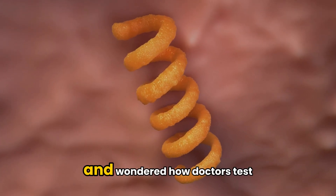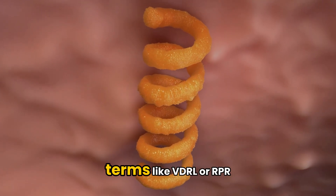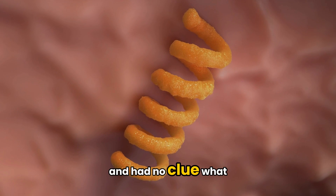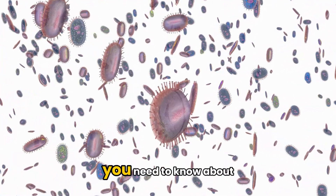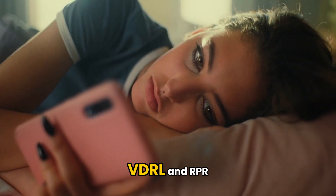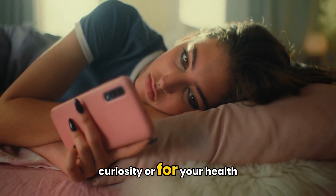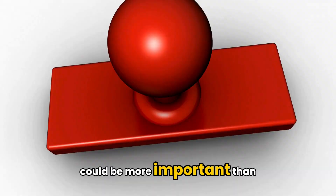Have you ever heard of syphilis and wondered how doctors test for it? Or maybe you've come across terms like VDRL or RPR and had no clue what they meant? In this video, we're breaking down everything you need to know about the syphilis test, VDRL and RPR. Whether you're here out of curiosity or for your health, stick around because this information could be more important than you think.